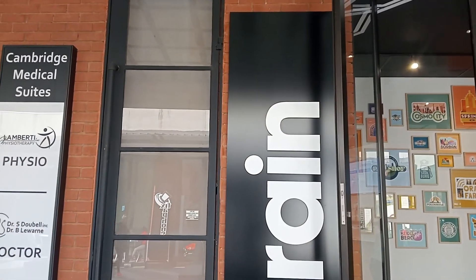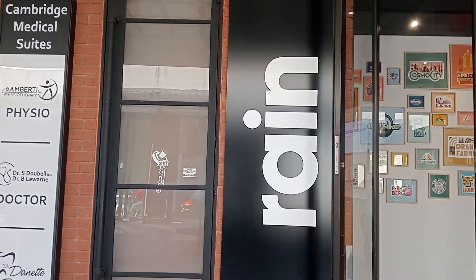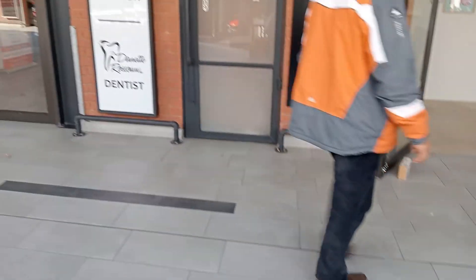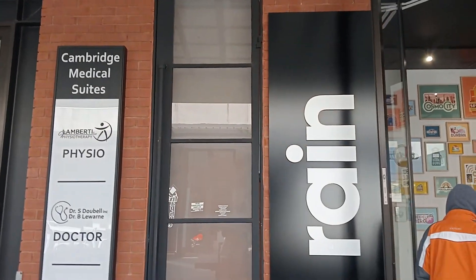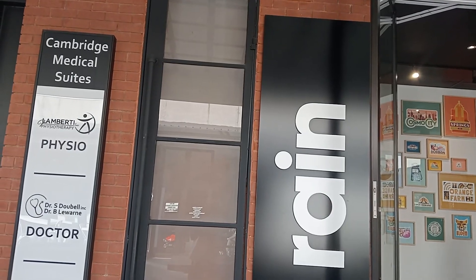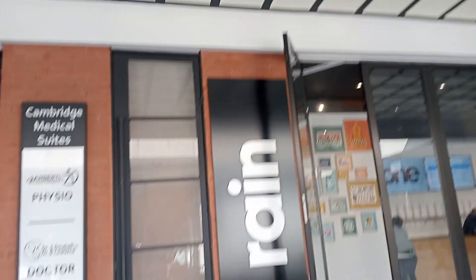Welcome to our new video. Today we're going to show you where to collect your Rain 5G. They opened a store here in Fourways — it's called Cambridge Crossing Shopping Center. That's where they are, this is the Rain shop.